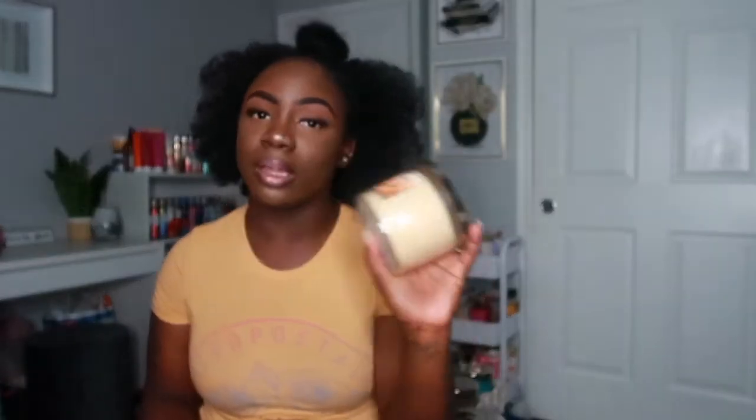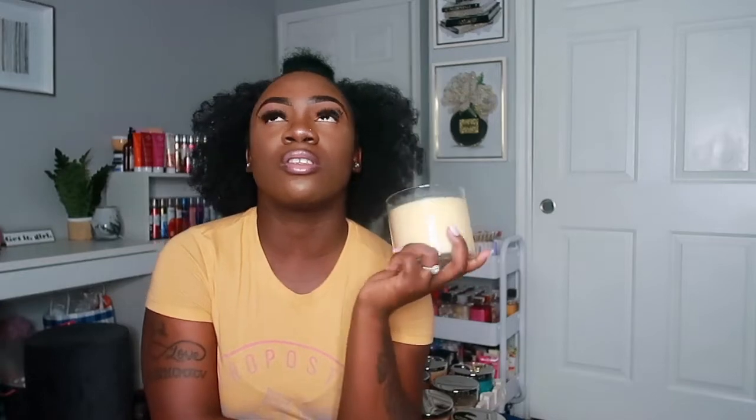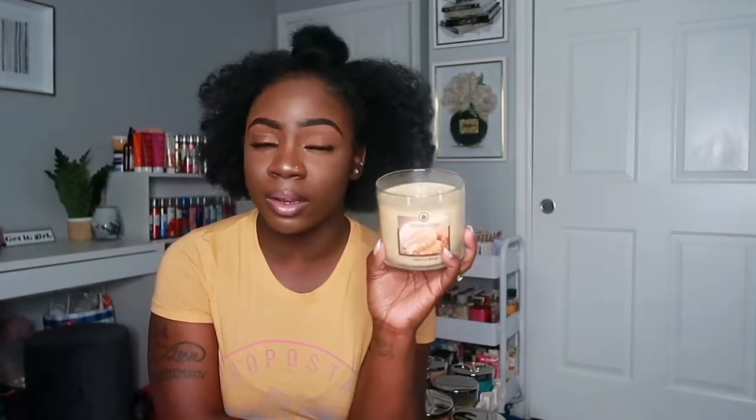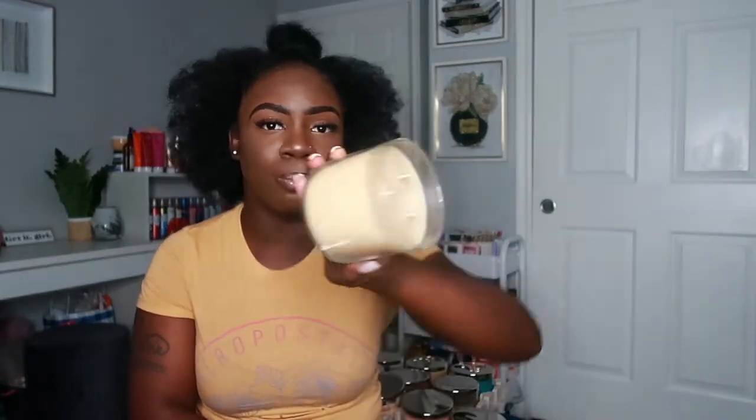The next scent I have is Vanilla Bean — y'all know I love my sweet vanilla scents. This one has notes of warm melted vanilla, buttercream icing, light marshmallow, sugar, and milky vanilla cream. It smells like a buttercream vanilla — so so good. If you love gourmand vanilla scents, this is it for you. I also love the tan-ish wax color on it.